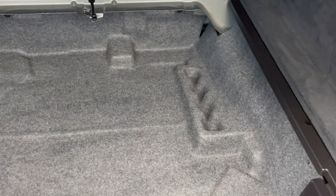The boot area is in beautiful condition as you can see — stunning.